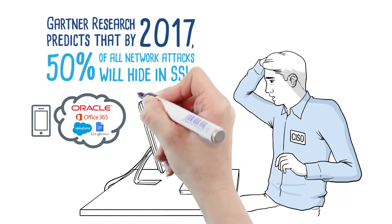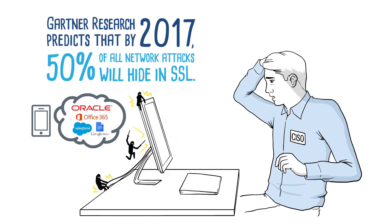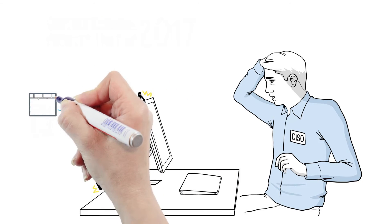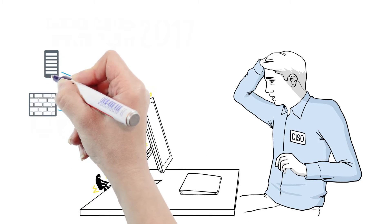But there is a dangerous dark side to SSL. It can cloak nefarious activity and render your current security investments totally ineffective. Unfortunately, this growing problem is largely unrecognized and unmanaged in many organizations, placing them at great risk.